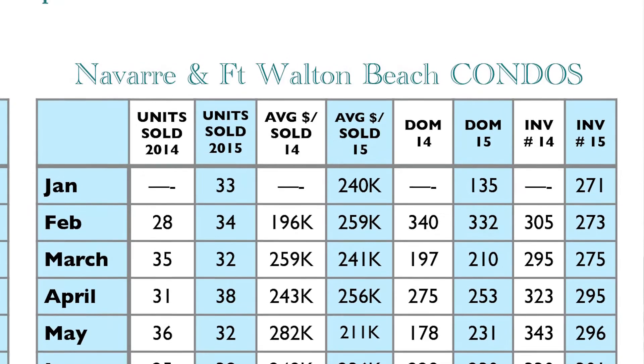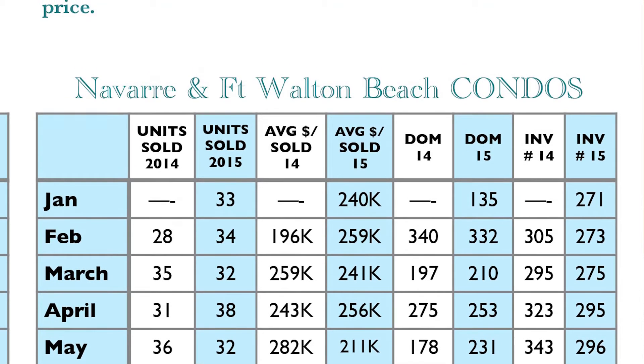The Navarre-Fort Walton Beach condo market is something I've been watching for several months now, and that condo market has been really, really soft. It went from 8.7 months of inventory up to 10.9 months of inventory. Not quite sure why that's slowed down, but again if you're a buyer, it's good news for you, so you might want to check that area out.